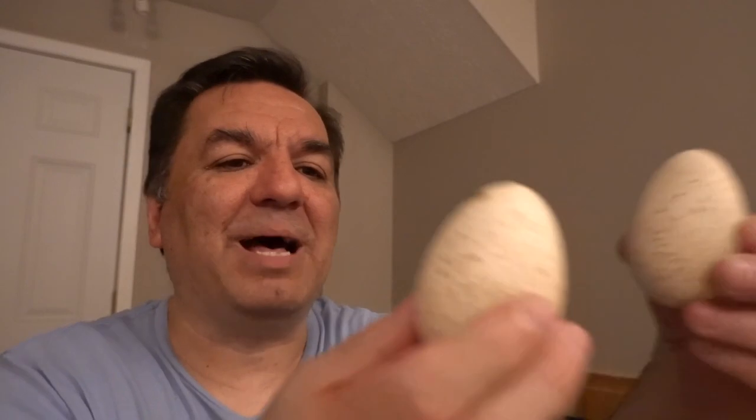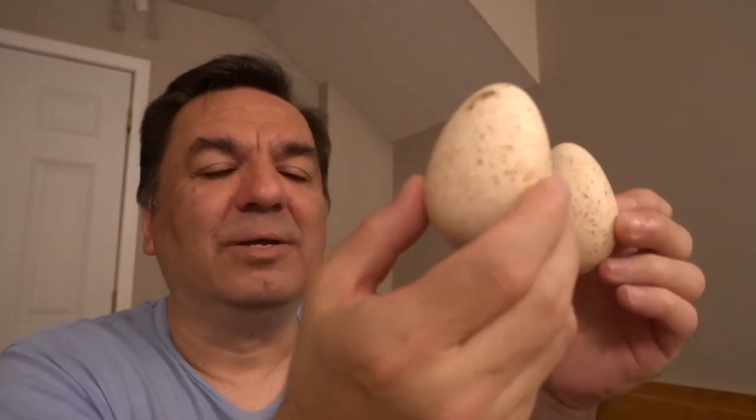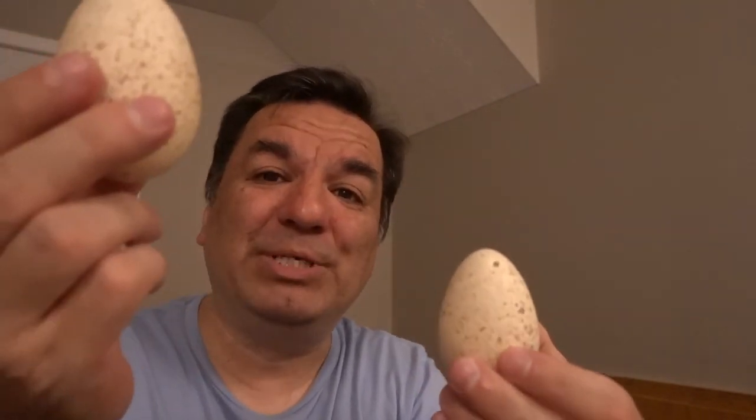Another turkey egg. There are 17 eggs in total, because one's missing. Of all of them, I like these two because of the color of the shell. This one's bigger than this one. I gotta try them out.